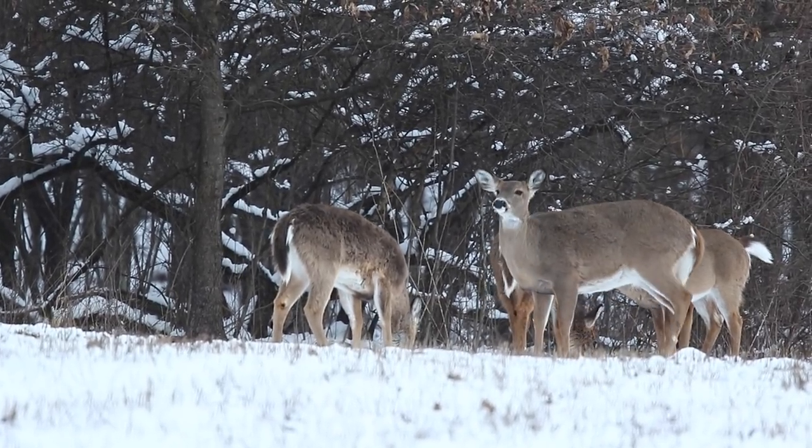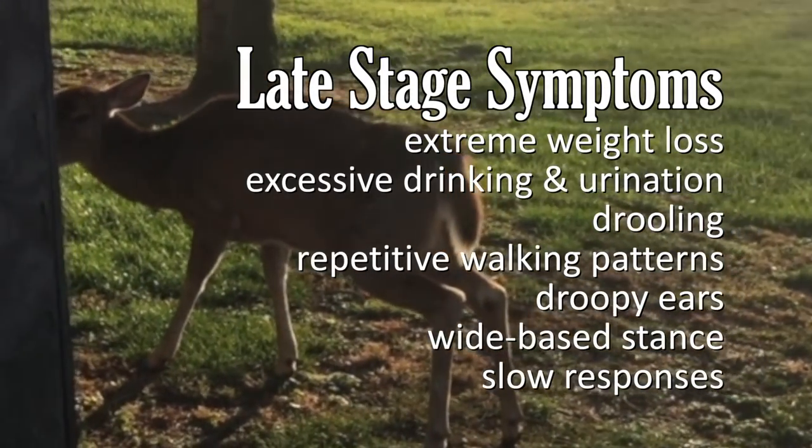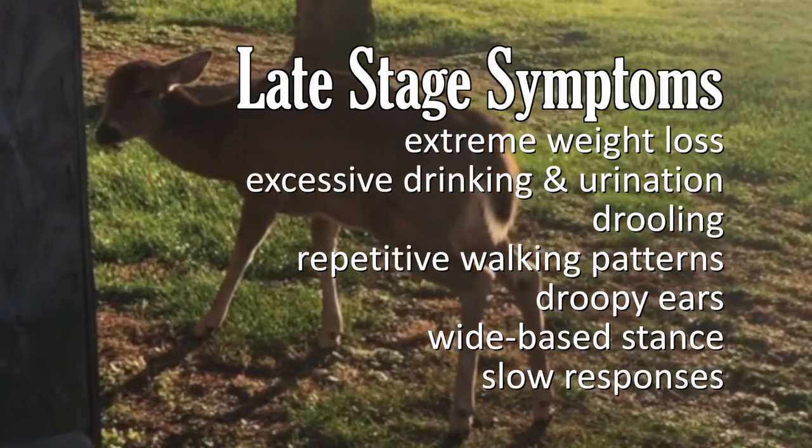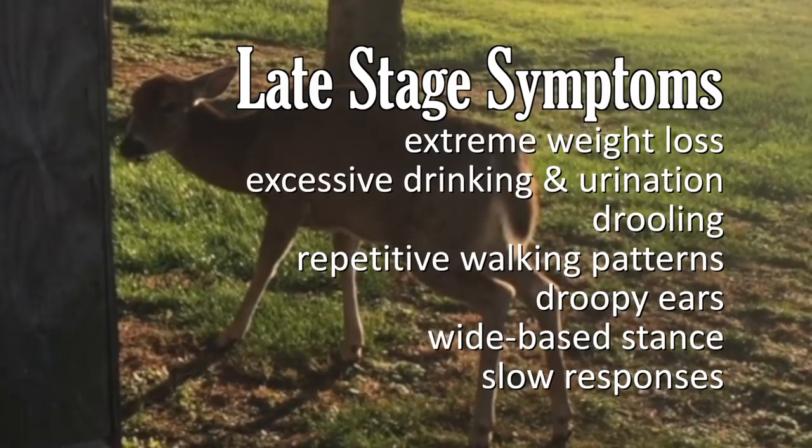Late stage symptoms include extreme weight loss, excessive drinking, excessive urination, drooling, repetitive walking patterns, droopy ears, a wide base stance, and slow responses.